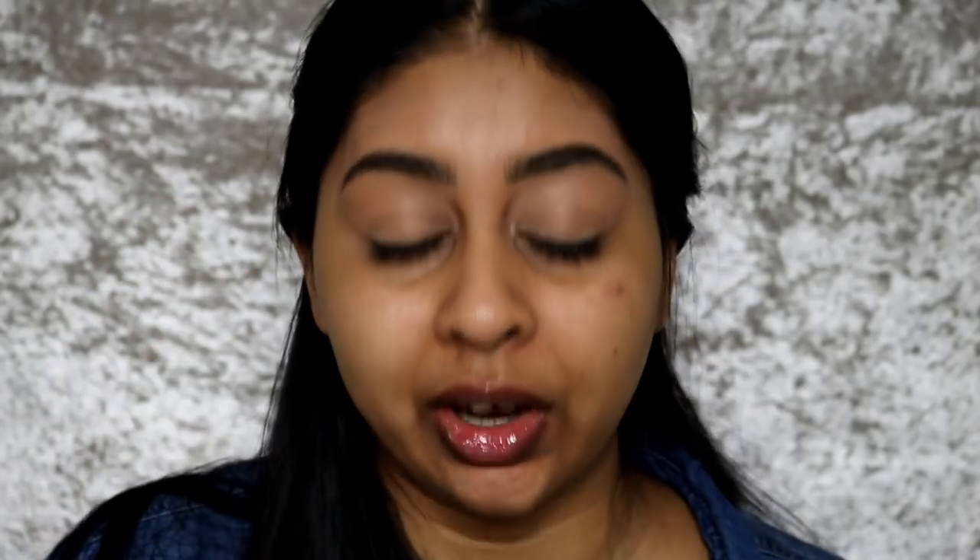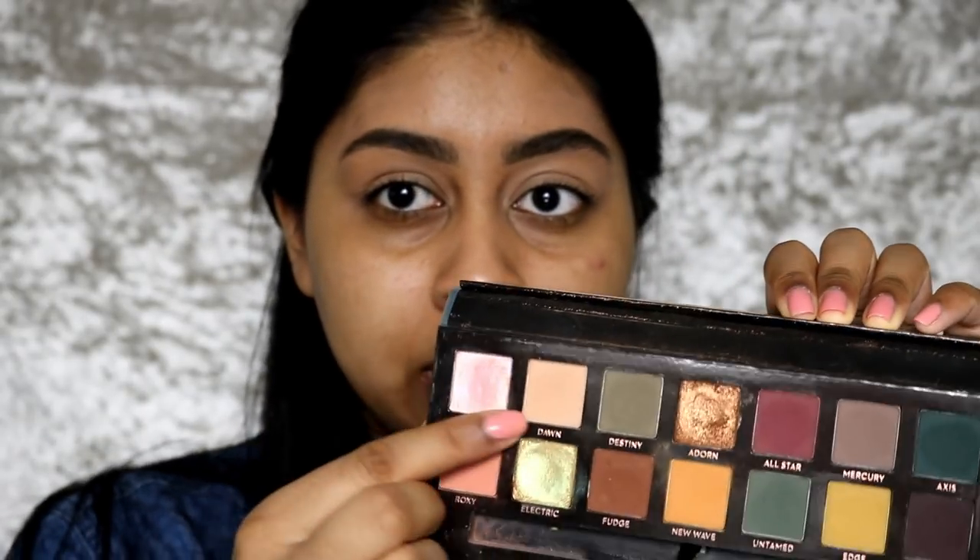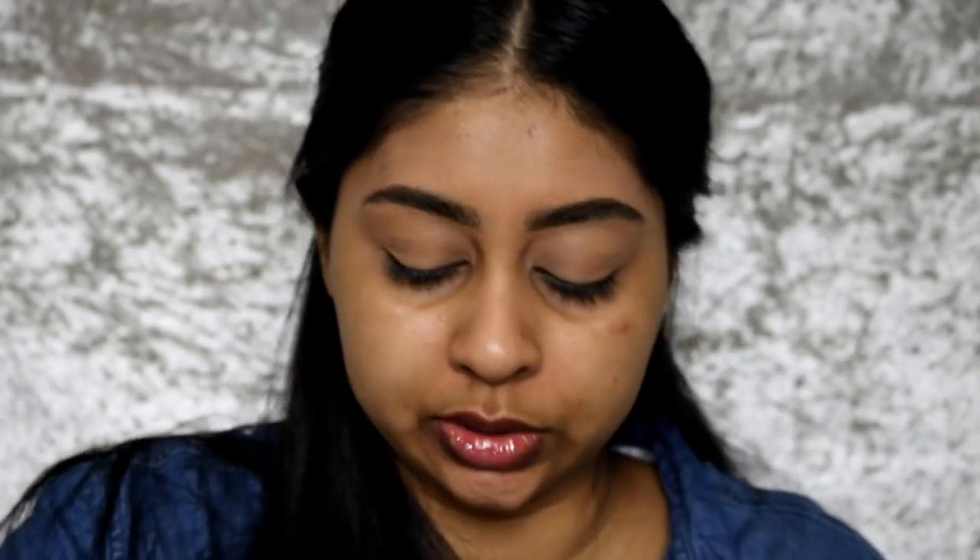I'm going to use my Subculture palette. This is not really a tutorial, it's more of a get-ready-with-me, and I'm using this because I want to get through it. Some of the colors are beautiful but it is a very hard palette to work with — it's so hard to blend and sometimes when you put the colors together they go funny. I'm going to be using the shade Dawn. Actually, I'm just going to use my Banana Dreams powder to set my concealer first.